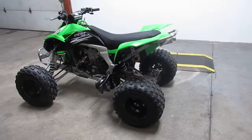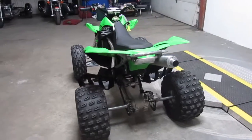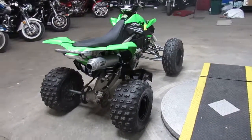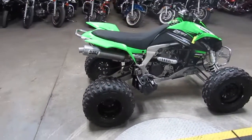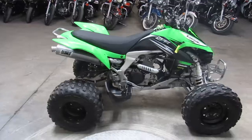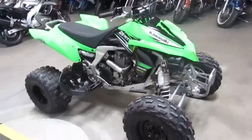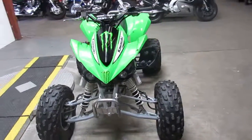You can't go wrong — 2011 KXF450R Kawasaki racing quad, $4,499. Visit our website at approvalpowersports.com. We've got over 550 used units, guaranteed financing, out-of-state financing, and we can help out with nationwide shipping. Call today and you can ride today — approvalpowersports.com.